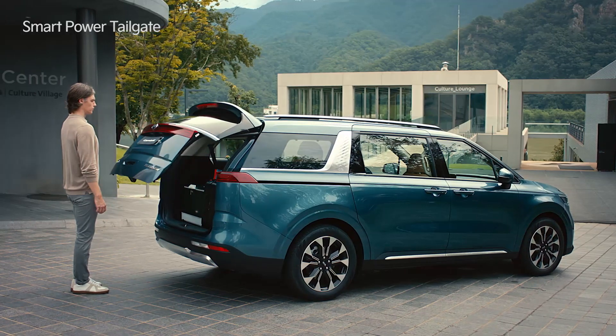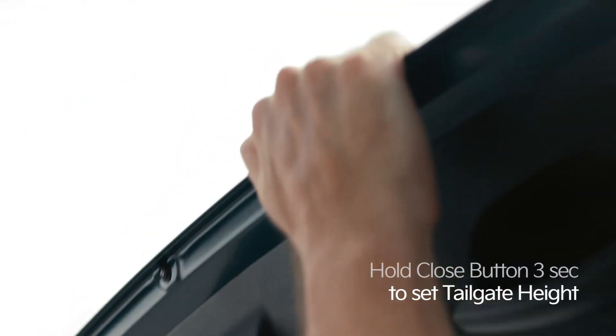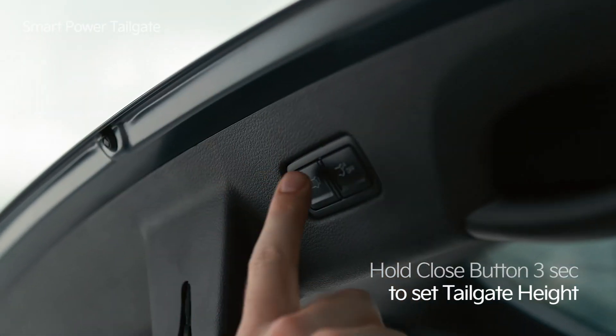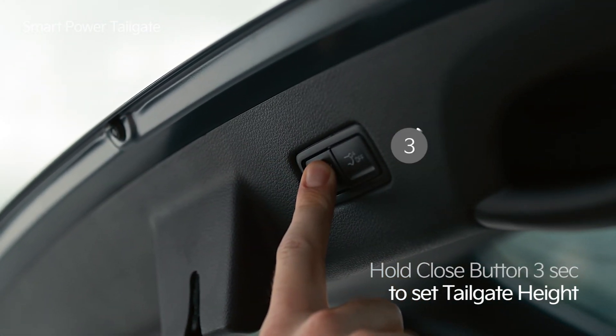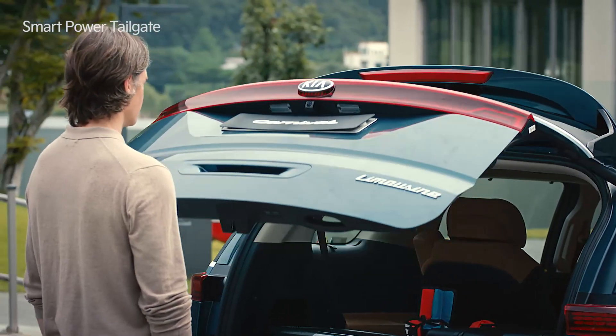You can also set the opening height of the power tailgate. Manually position the tailgate to your preferred height and hold the power tailgate close button for 3 seconds until it beeps. Now the tailgate will open to your preferred position.